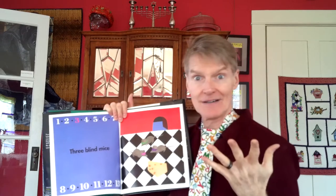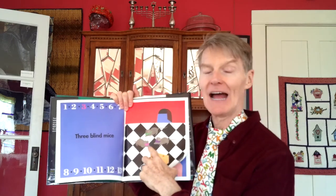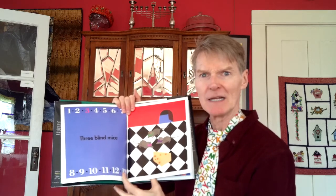Three blind mice — you've heard that rhyme before? Three blind mice. Except these mice have blindfolds on and are playing a kind of find-the-cheese game. I bet they have to find it by smelling instead of looking.